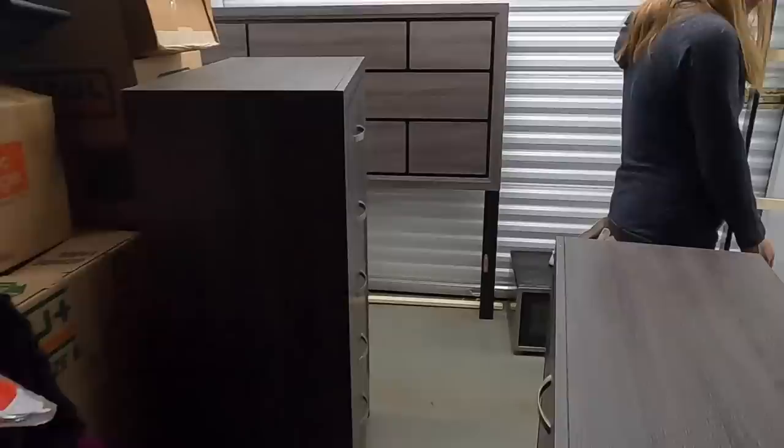We've got more boxes here that we had to go through - we haven't even looked inside. Ashley, you're my witness. We have all these boxes we're going to go through. We're trying to get the big stuff out of here because this is going to be a two-trip job, and then we'll be right back to unload the boxes. Not bad so far.